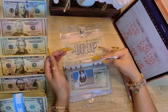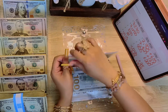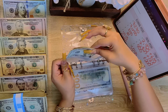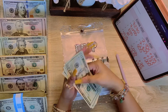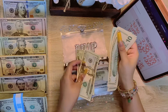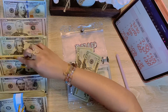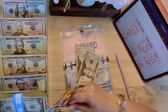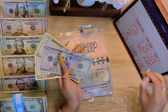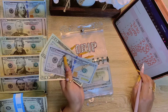Alright, next is drip, and we started the month off at $0. Let's see how much we have in drip — counting out: $10, $20, $30, $40, $60, $80, $100. So we have $100, $20, $40 in drip. And that is a positive $140.